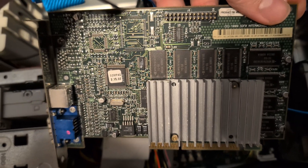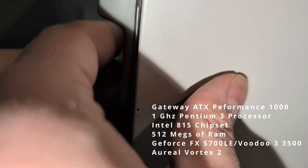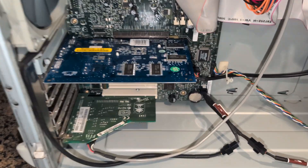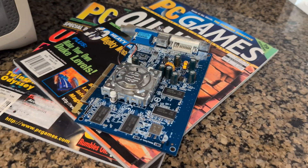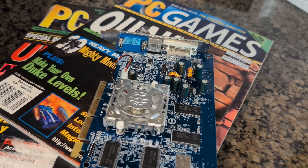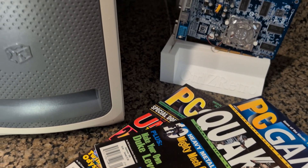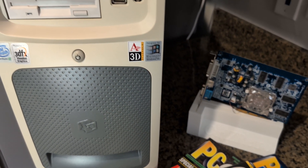The Gateway M ATX M1000 is the fastest universal AGP system I have, so we're going to swap out the 5700 LE and put in the 3dfx Voodoo 3 3500.